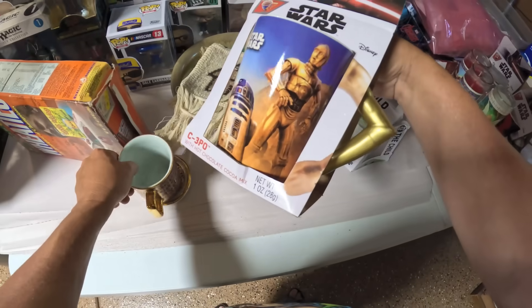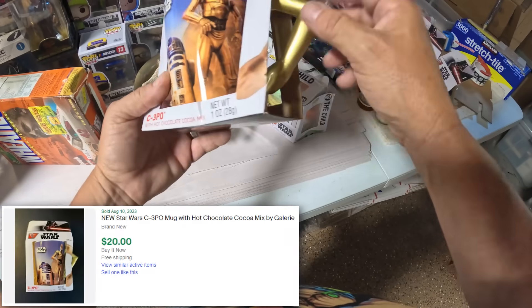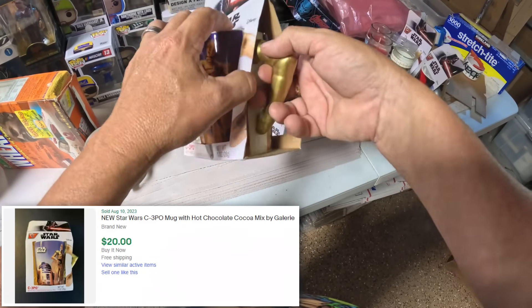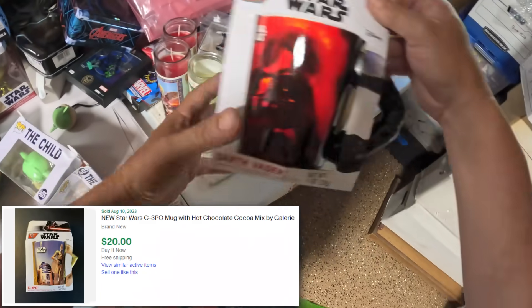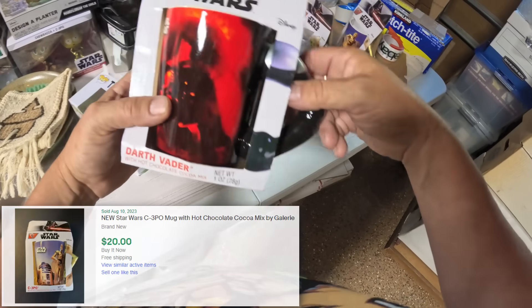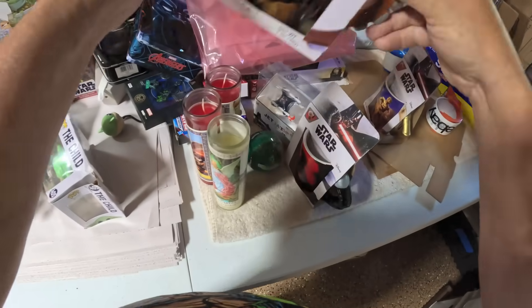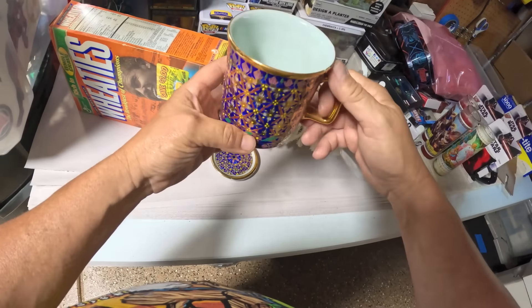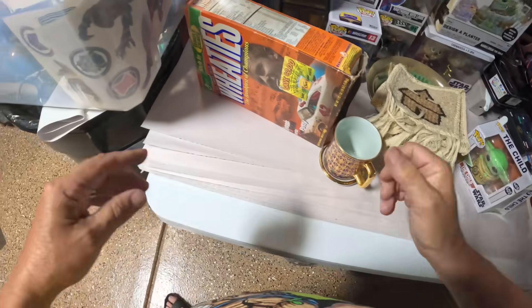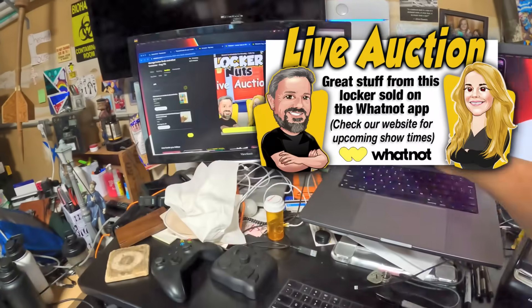Wait - look how cool this is! It's C-3PO and it's got his arm for the handle - that is super cool! And this one has Darth Vader's arm as the handle, and this one Chewbacca's got his bandolier - I like it, it's different. Made in Thailand. Some nice coffee cup sets. But yeah, Whatnot guys - we actually have it pulled up right here.